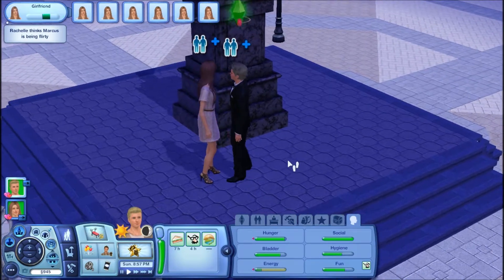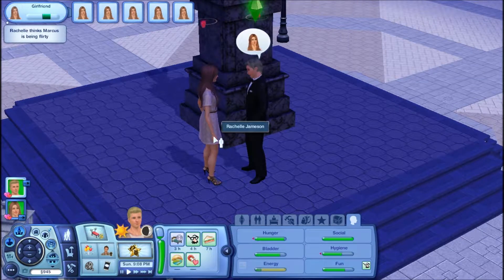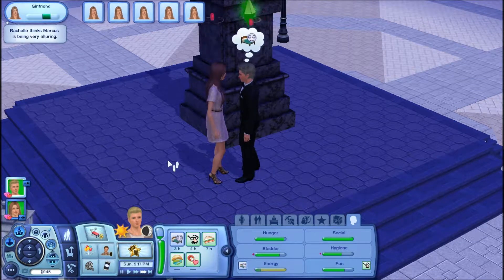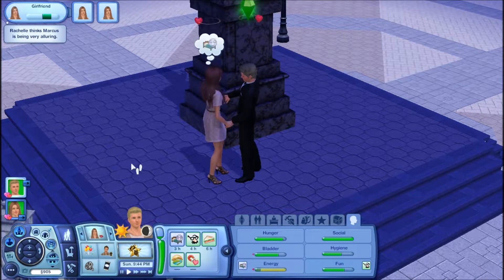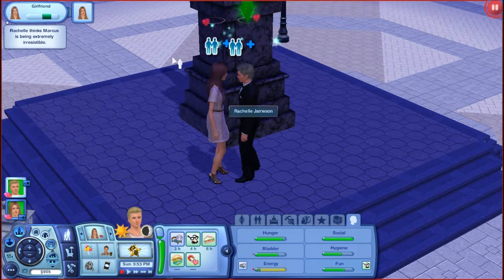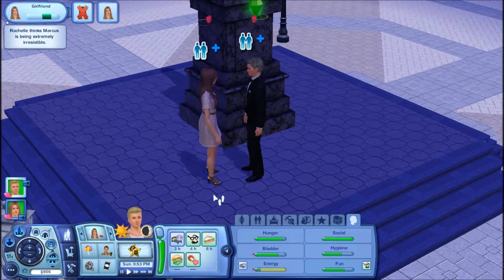I have to get pics of this when they propose. Oh — flirtatious joke. Oh, my timer's done. But I just want to wait until he proposes and then I'll end it. Okay, propose marriage.